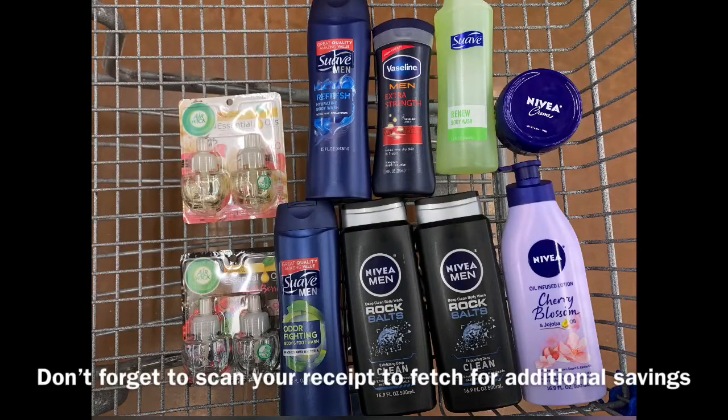So you guys, this is everything in my cart. I did lose the Nivea men's body wash footage, so here's a quick rundown: at my store they are $3.76 each and I picked up two, totaling $7.52. There is a $3.00 off two Nivea men's body wash coupon, which took off $3.00 making it $4.52. Then ibotta has a rebate for the Nivea men's for $1.20 each, which was an additional savings of $2.40, bringing my total down to $2.12 or just $1.06 each.